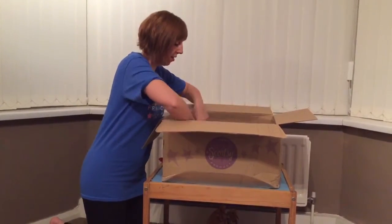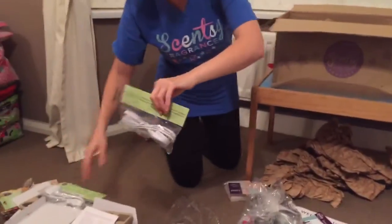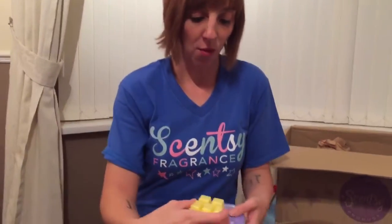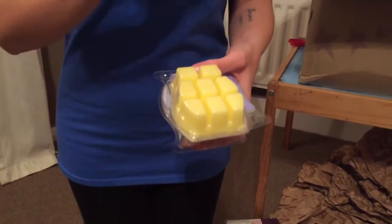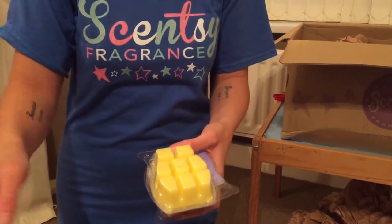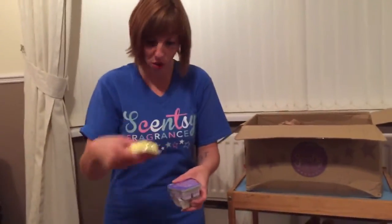We've got the cords for both of the warmers, which are fab to plug in. We've also got the cubes and the bars. They're all in little cubes — you get eight cubes in a pack. All you need to do is break one cube off and add it to the top of your warmer. If you get sick of that fragrance, you can leave it as it warms, take it out, pour it back into the little moulds, it'll reset again, and then you can add another one.